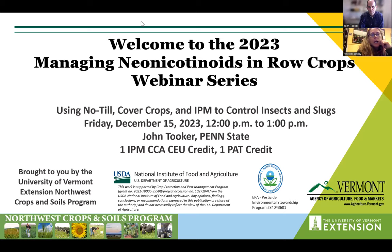Continuing our Neonic webinar series today, I want to quickly thank our sponsors: the USDA Crop Protection and Pest Management Program, the EPA, my team here at UVM — the Northwest Crops and Soils team — for providing resources to put on this webinar series, and our partner, the Vermont Agency of Agriculture.